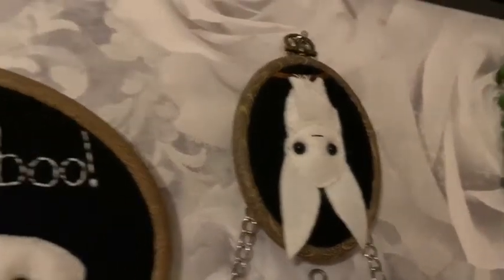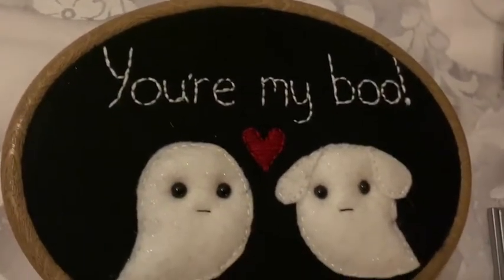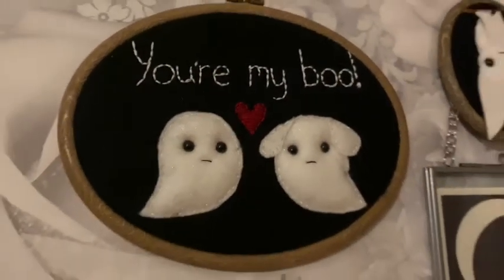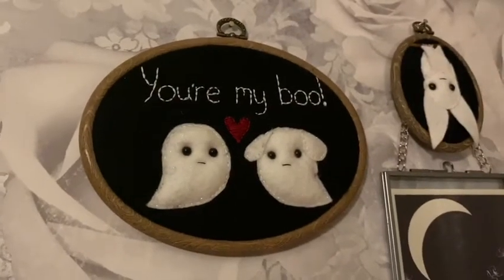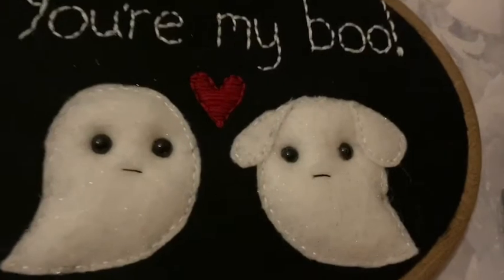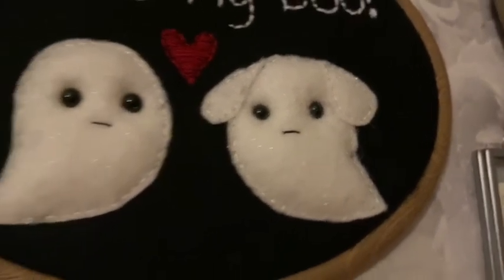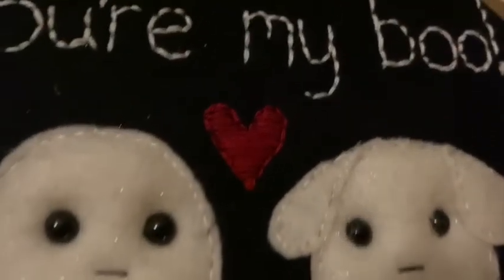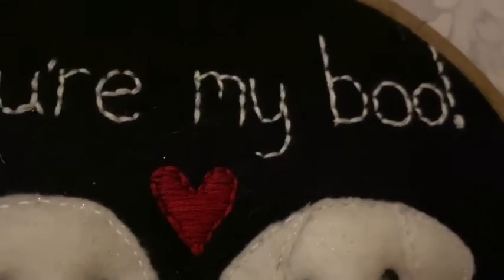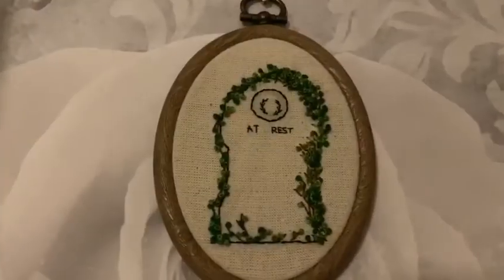This one was £20 — I saw it on her Etsy shop and asked if she could make one of the ghosts look like a dog, because my dog's name is Boo and it says 'you're my boo.' So I sent Grimly a picture of Boo's ears and she put them onto this hoop. I just adore it — it's so special to me.